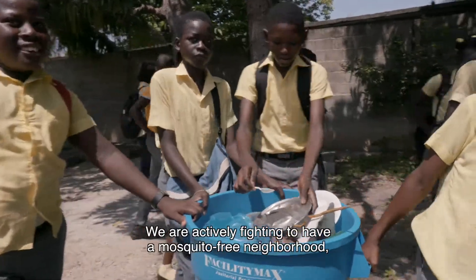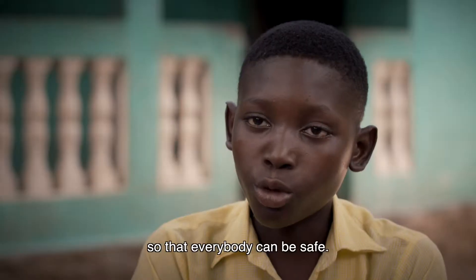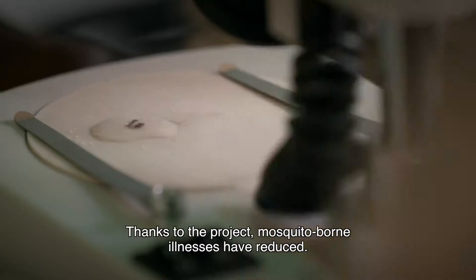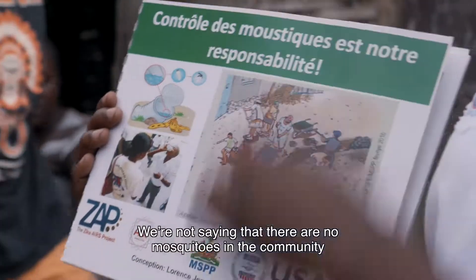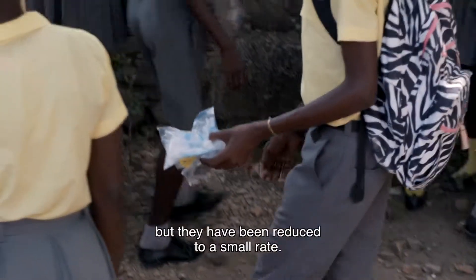We have to control them so that they can't invade the city, so that they can protect everyone from here. Thanks to our project, we have a lot of diseases that we have to reduce, and it's very, very important.